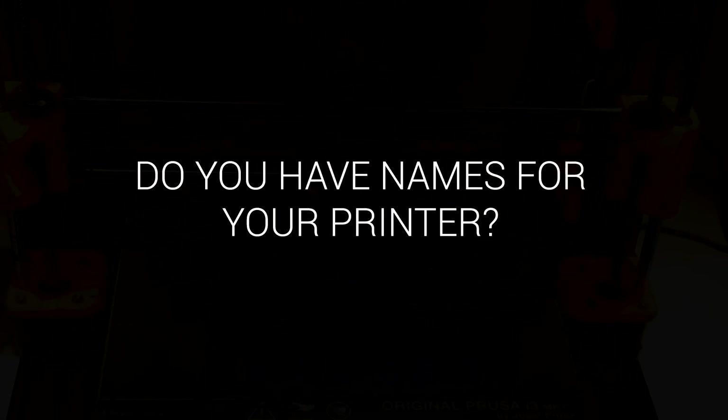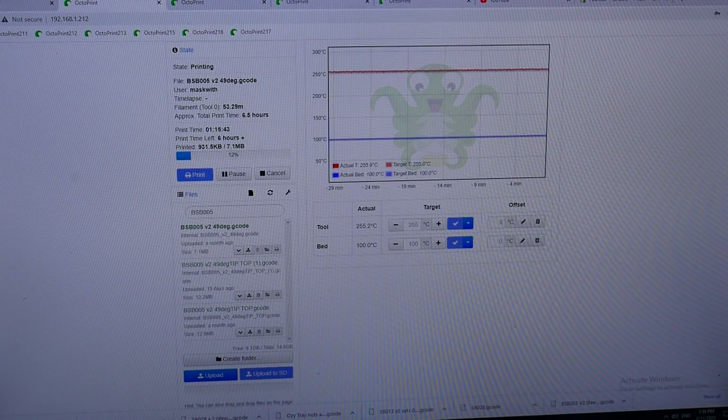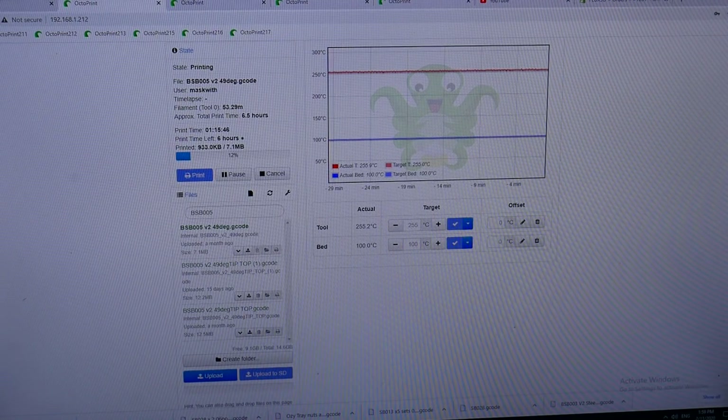Do you give your printers special names? One through seven, basically. I run a Raspberry Pi system running OctoPrint, one for each machine, and I have a PC that I use for naming them. We just call them one through six — there's no Daisy and Dolly or anything like that. They're just printers.